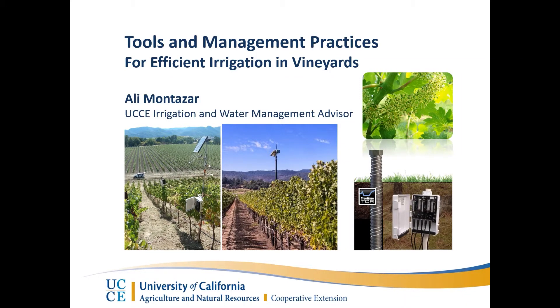Good evening, everyone. My name is Ali Montezer. I'm an irrigation and water management advisor at UC Cooperative Extension in Imperial, Riverside, and lately San Diego County, which means I'm covering a large area and multiple crops — very diverse commodities and climate. But my connection with vineyard is not only about my irrigation expertise. It comes from my childhood because my father was a farmer. I'm coming from a family farm, and he used to produce table and raisin grape. So I grew up in a vineyard — just next to our house, we had 10 acres. I'd like to talk with you about irrigation tools and management practices in vineyard.